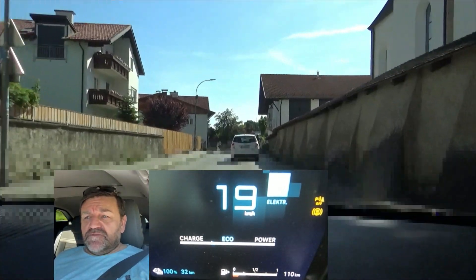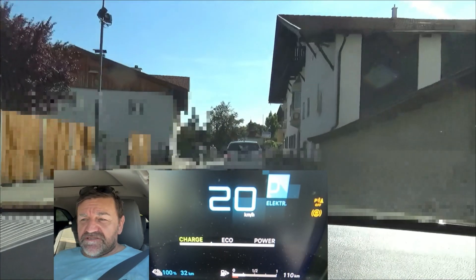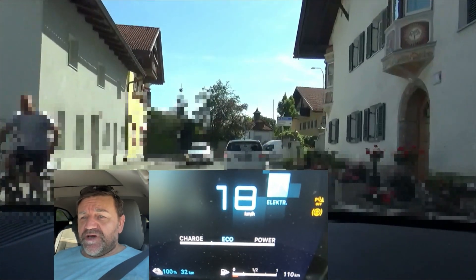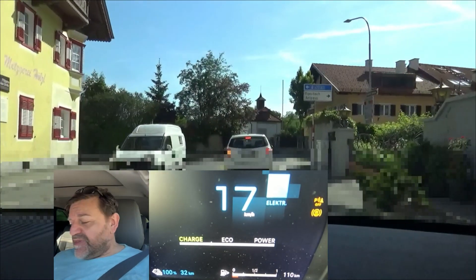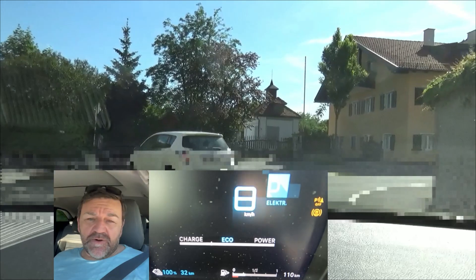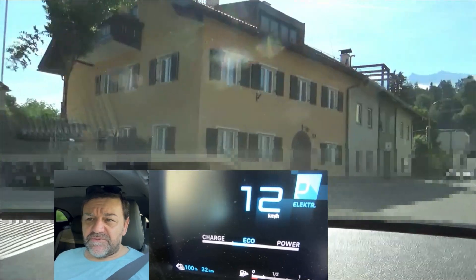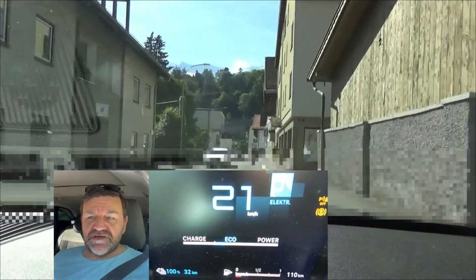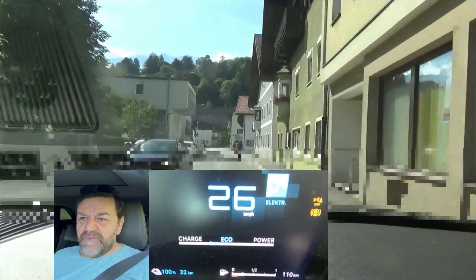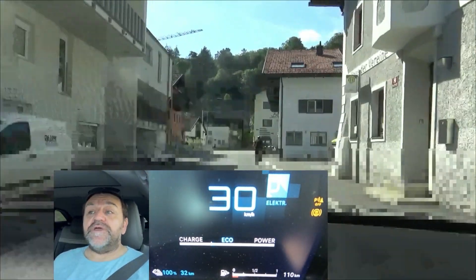We start with 100% on the battery and we drive in electric mode until the battery is empty and the petrol engine kicks in. We don't do a specific loop — I just go out maybe 30 kilometers in one direction and then turn back, through some villages, a little bit of city traffic, a little bit up and down, maybe a bit on the motorway, although with only 100 kilometers an hour. Then we see how far we can get.